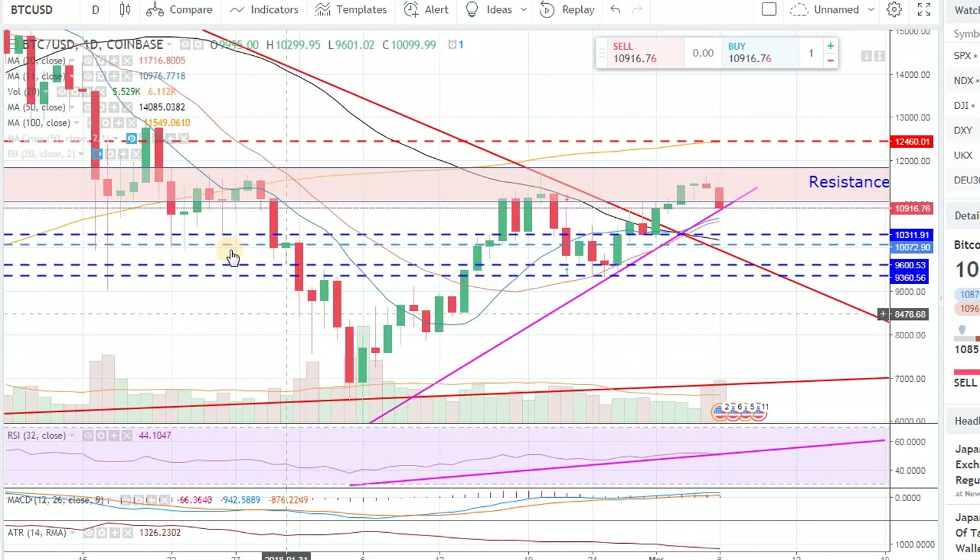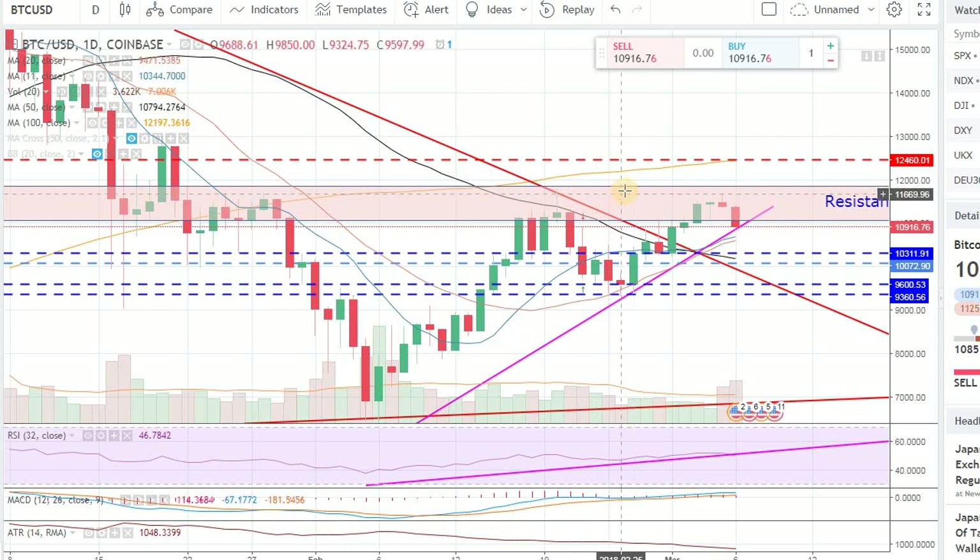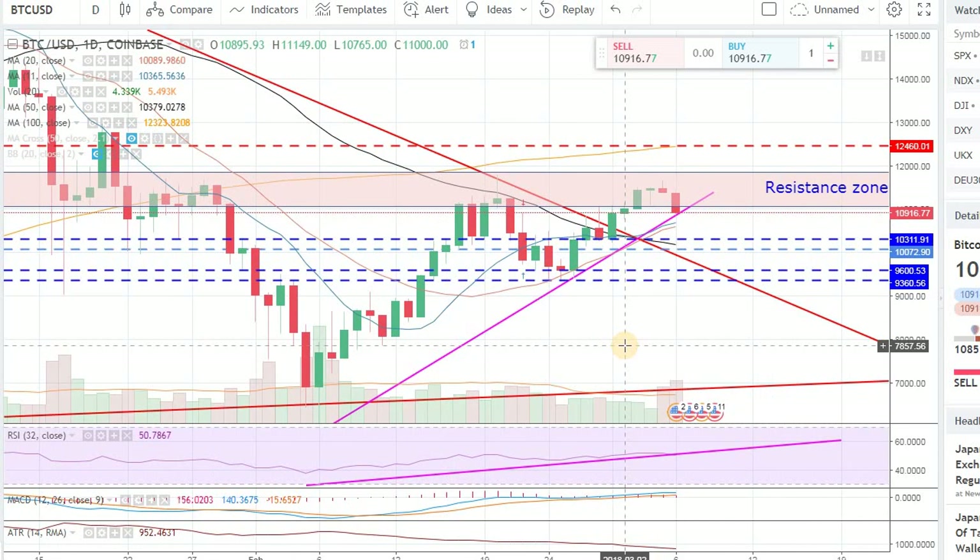We talked about this inverse head and shoulders pattern — that's looking rather nicely on the daily — but we need to break that neckline. We haven't broken that neckline resistance yet. We have to break it; it's around 11,740 or 11,700, around that range. It's hard to give an exact number because the data from Coinbase, Bittrex, and Bitstamp will all be slightly different, so there will be some price fluctuation — within about 10 or 20 dollars in Bitcoin.